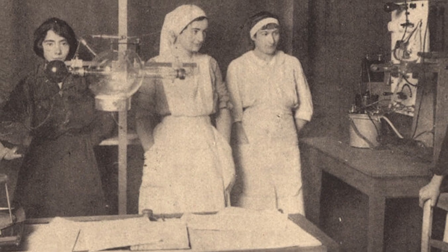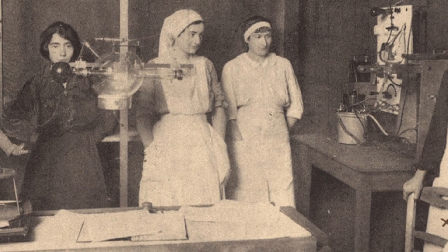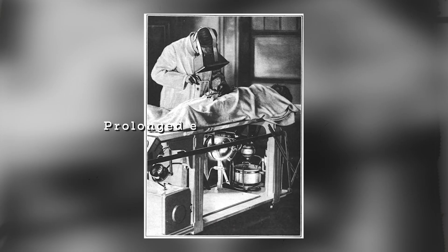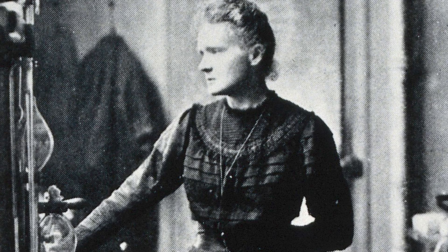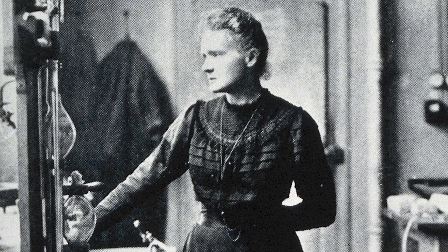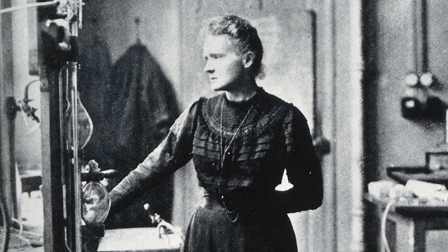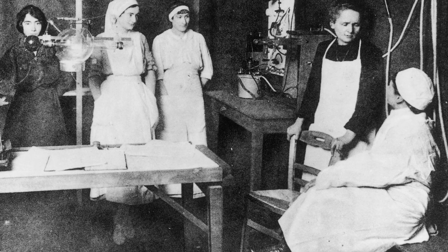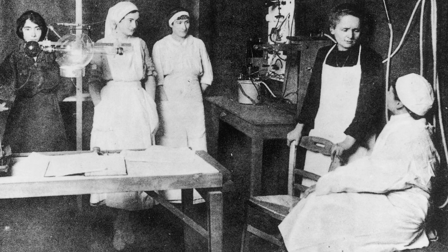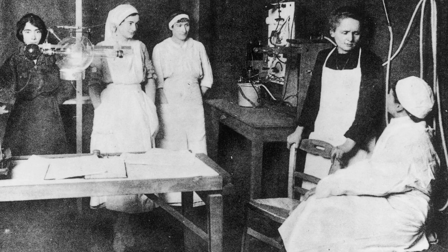However, they did still pay a price for their valiant work. Many suffered burns from prolonged exposure to x-rays. Marie knew the machines were dangerous, but there simply wasn't enough time to perfect safety protocols in the rush to help. It's highly likely that many of the women operating the machines suffered serious side effects from overexposure to the x-rays.